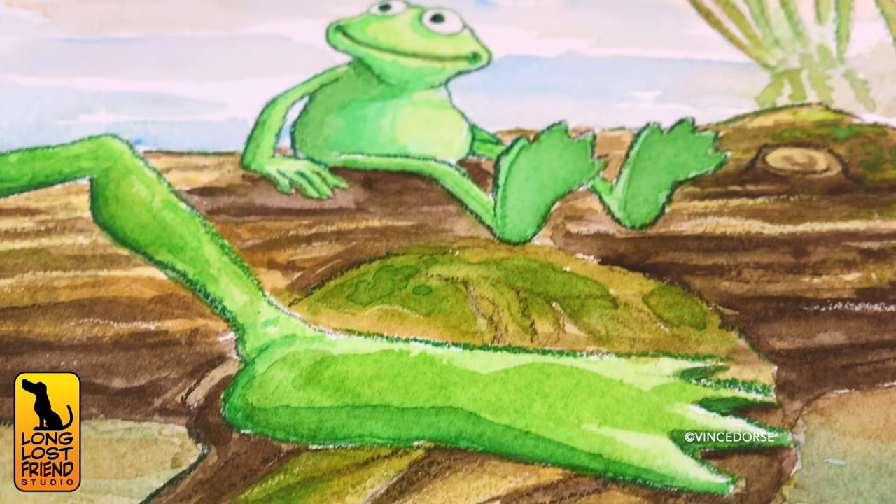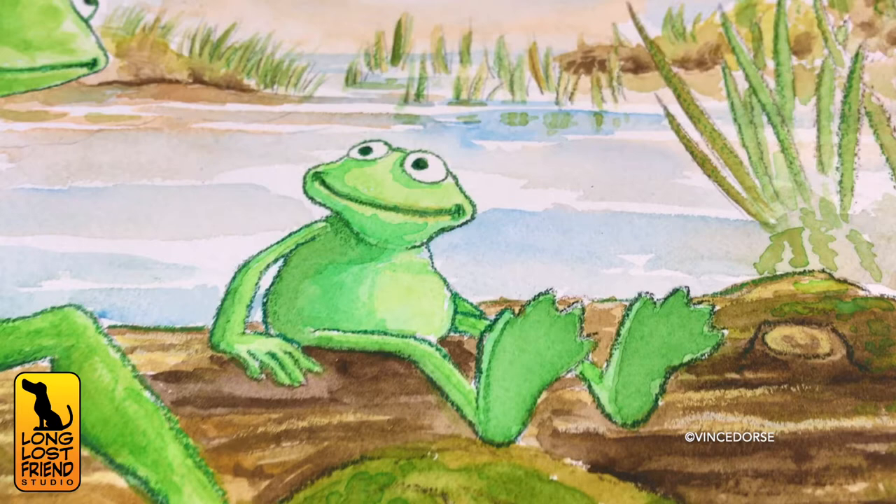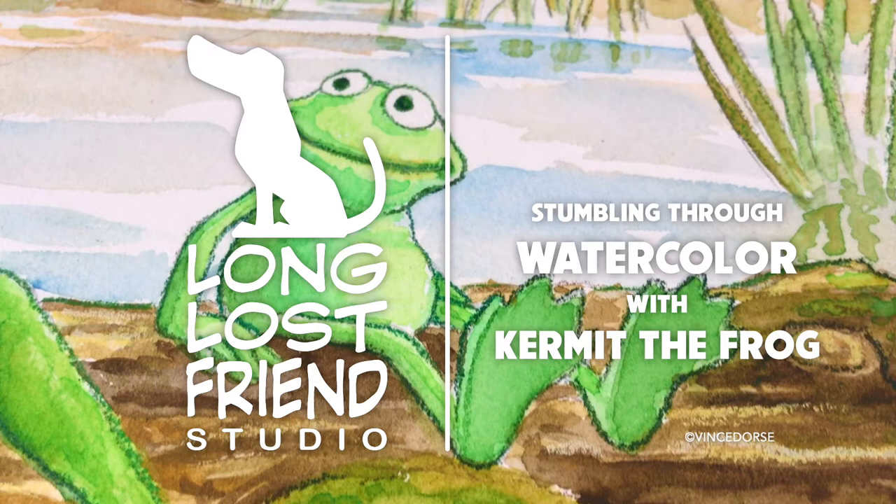This is ridiculous. And of particular interest, the wildlife. Notably, the talking banjo-playing frogs. Oh, good. That's right. Michelle, today we're stumbling through watercolor with Kermit the Frog.